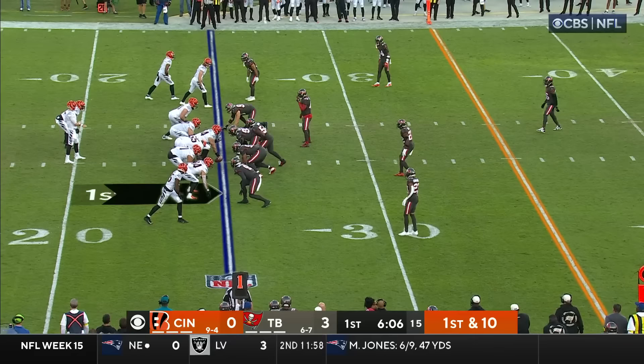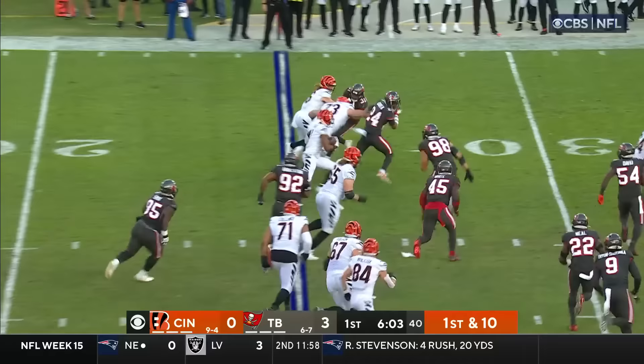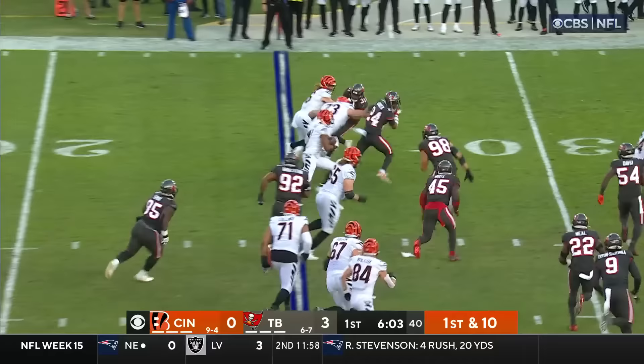There's a penalty marker down. Burrow — just like Brady — played in the Super Bowl his second year in the league. And he gets it over to Chase — that blocker's out there — and Jamar gets to about the 30-yard line.